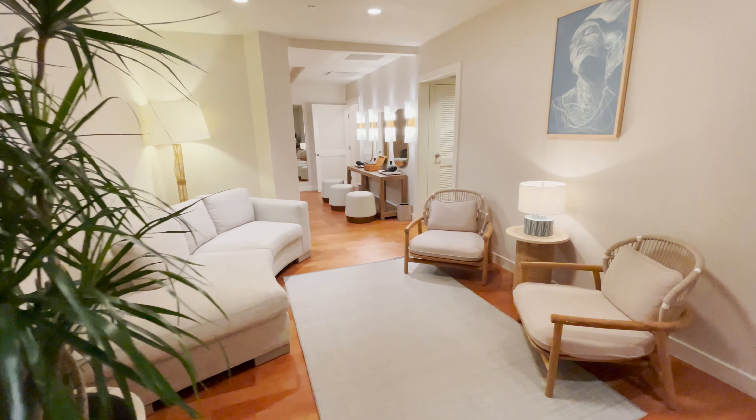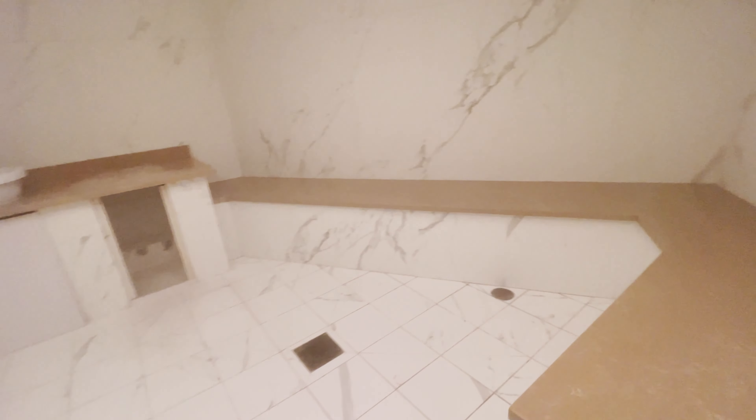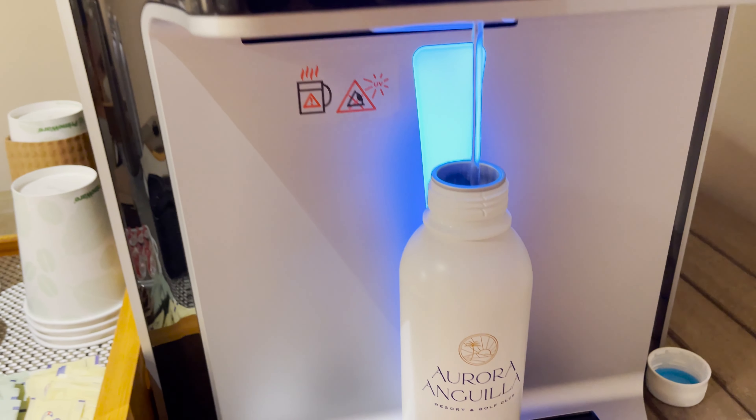Good morning! Today we're at Aurora Anguilla's leading spa. We have our plush robes on and we're going to show you how we relax at this world-class spa. It all begins in these luxurious locker rooms with a beauty area, steam room, showers, and plenty of refreshments. Next stop — a trip to Aurora Spa is not complete without visiting the thalasso pool.